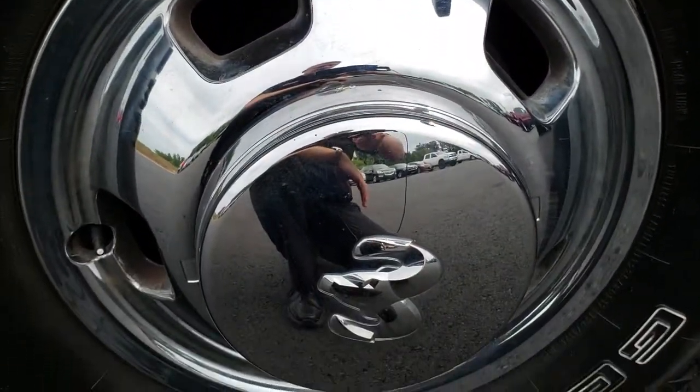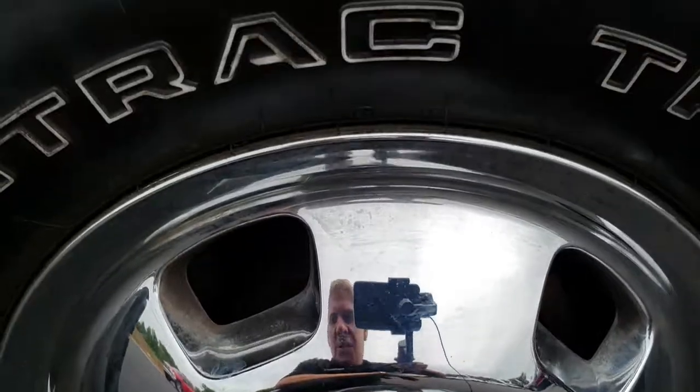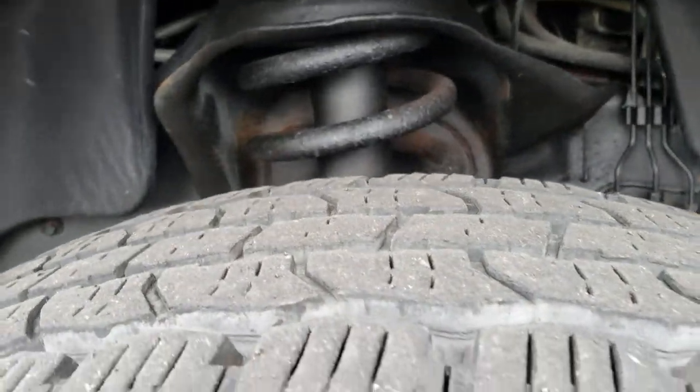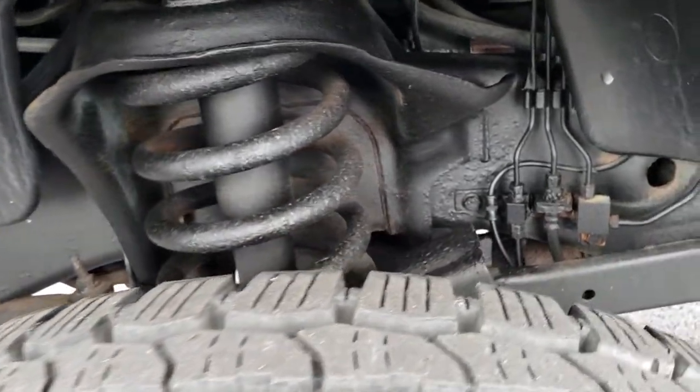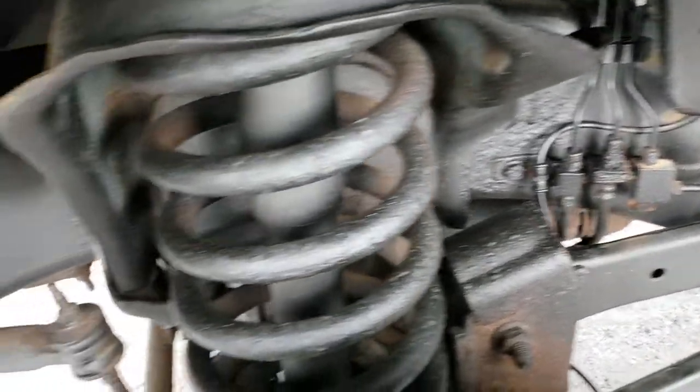It has the factory wheel simulators. General Ameritrac LT 235 ADR 17 tires that have about 70 to 80% of the tread left. You can see the frame and underbody is in pretty nice condition.